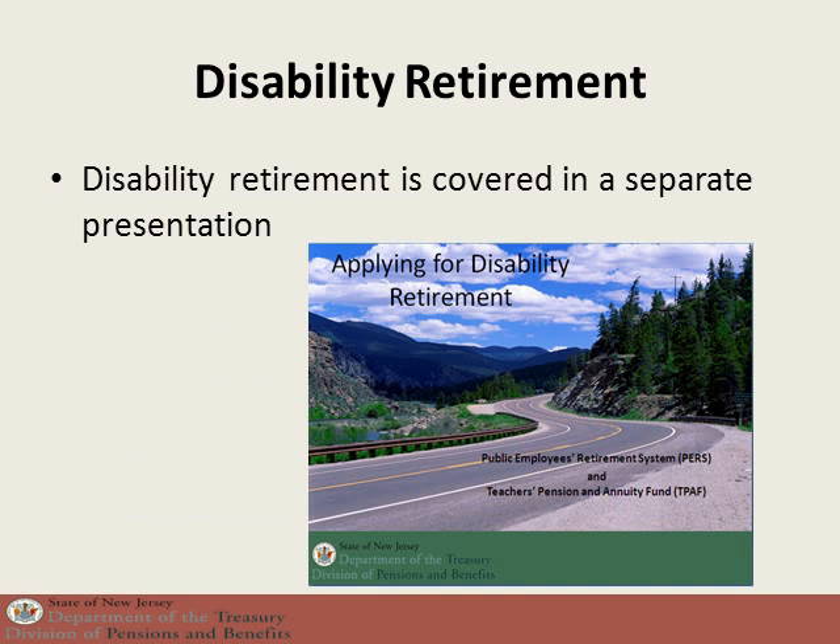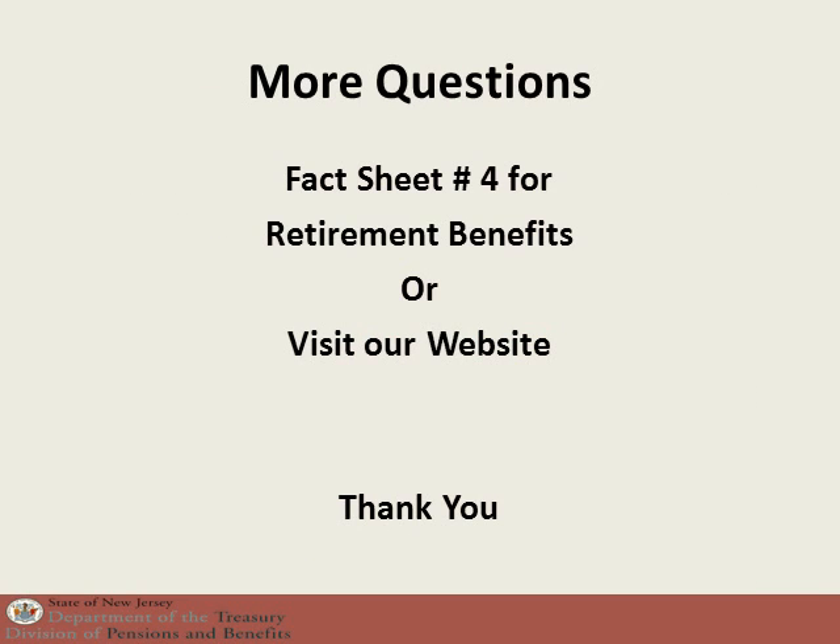There are also disability retirement benefits, but because these benefits are very different from the regular retirement benefits, they are covered in a separate presentation entitled Applying for Disability Retirement. If you have additional questions about the types of retirements and the formulas, please see fact sheet number 4 on our website.